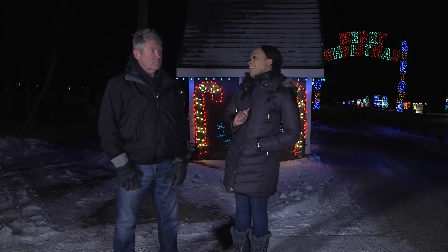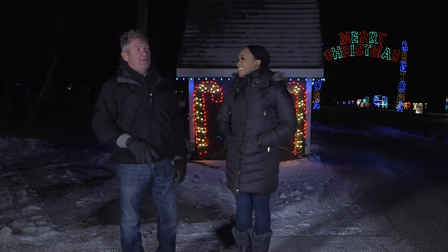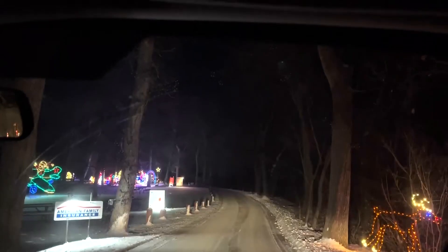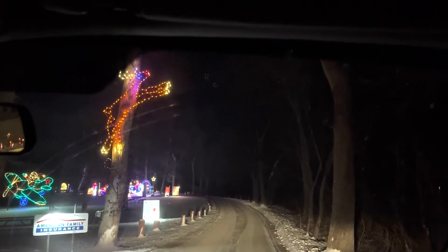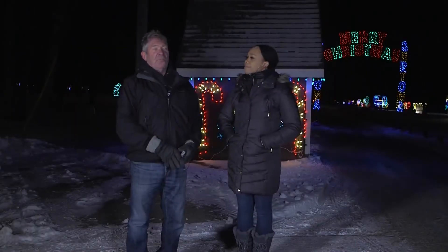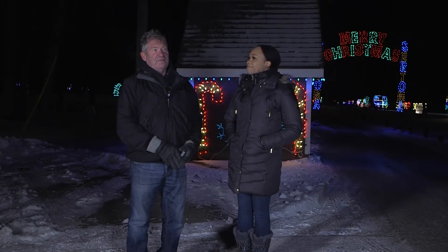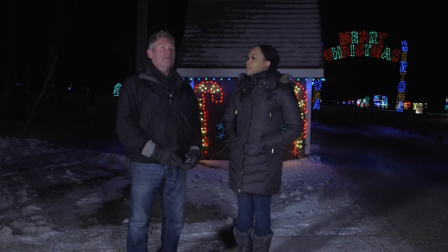What is your favorite display? Is it hard to choose? Some of our favorite displays would be like the reindeer jumping over the road. All of the ones that have sequencing are all pretty good. Kids really enjoy it, everybody really enjoys it, so we get a lot of repeat business.